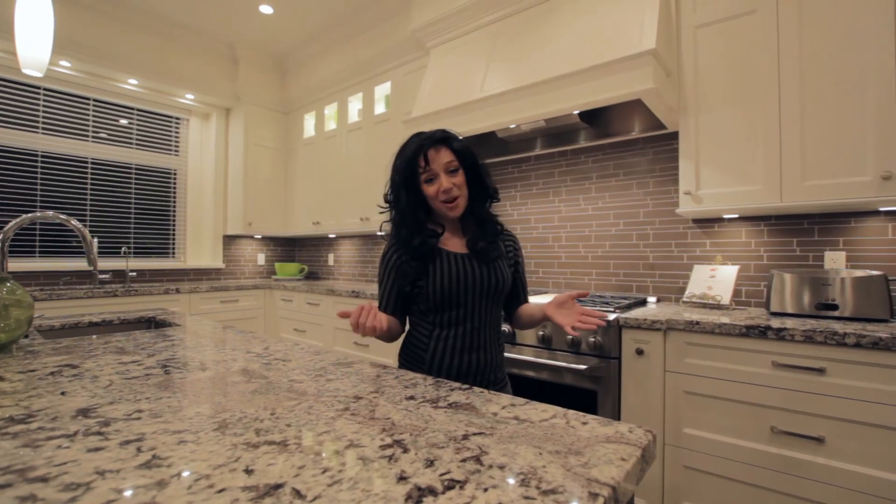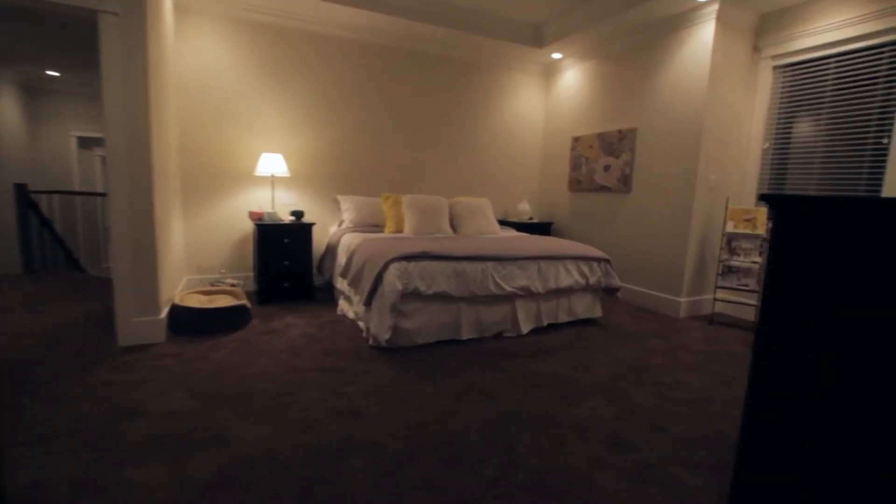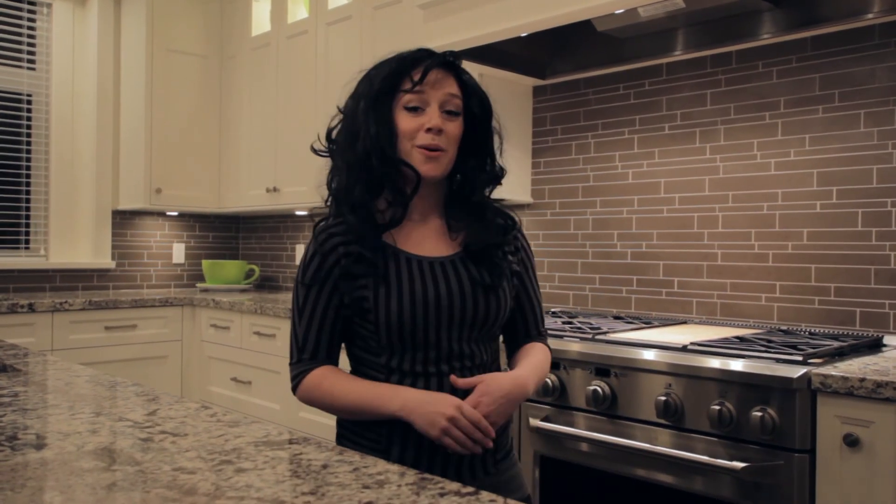Thanks to all of you who voted last week. Next week we're moving into the master bedroom — check out some of the options I'm working with and cast your vote for what you would like to see next week on Inside the Prize Home.